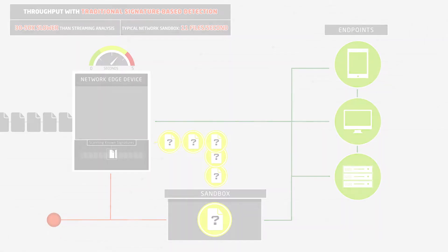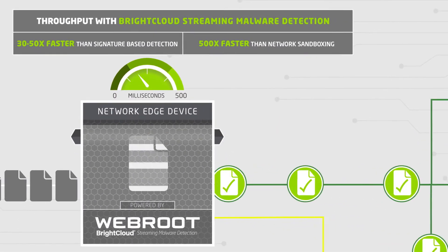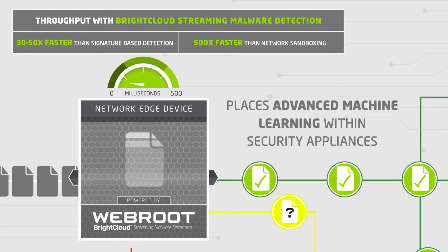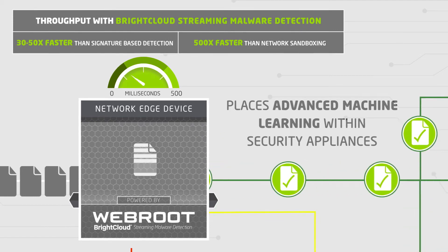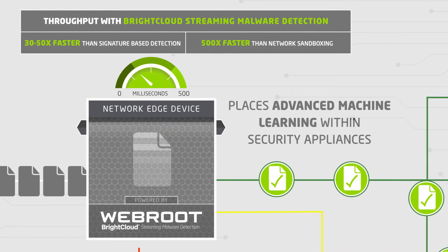To end the cycle, Webroot introduced BrightCloud Streaming Malware Detection for technology partners. This innovative technology integrates Webroot's years of machine learning knowledge directly into Network Edge and other security appliances.